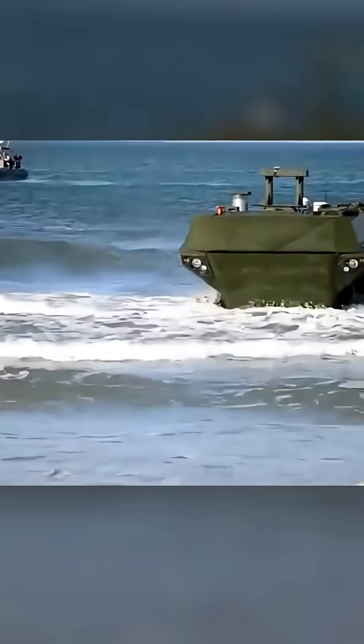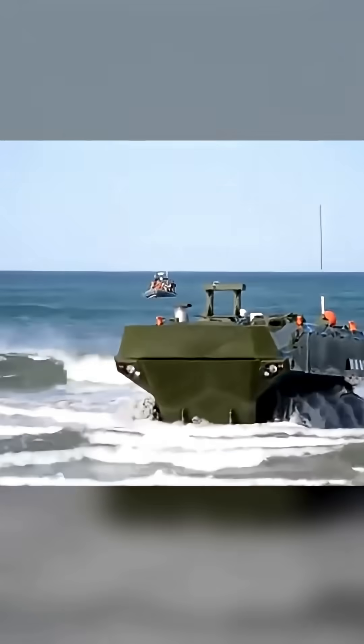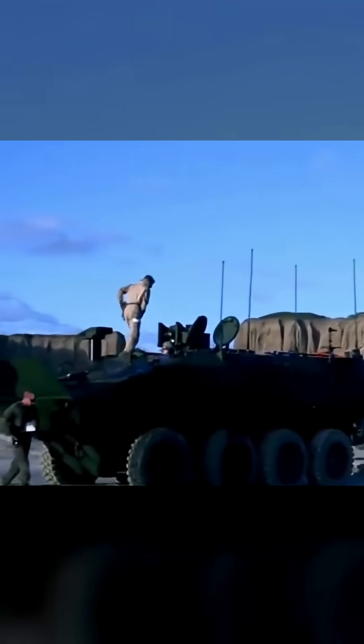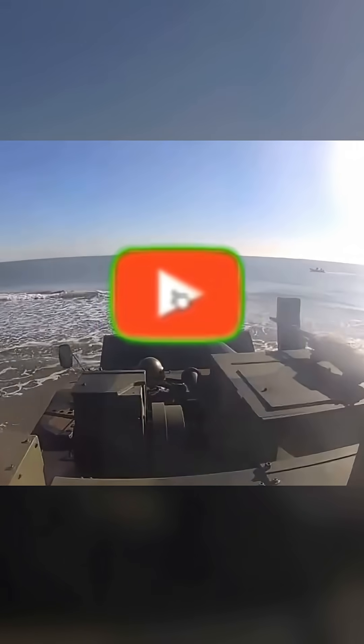The Super AV's impact extends far beyond Italy. Its proven design and advanced features were so compelling that it formed the basis for the U.S. Marine Corps' next-generation amphibious combat vehicle, the ACV — speaking volumes about its reliability and forward-thinking engineering. The Iveco Super AV isn't just an armored vehicle; it's a benchmark for amphibious excellence, pushing the boundaries of what's possible for land and sea warriors.